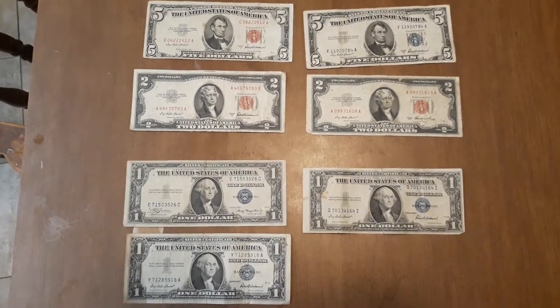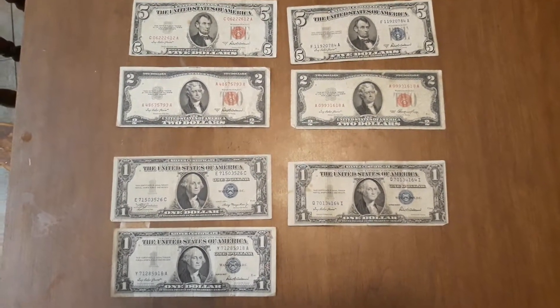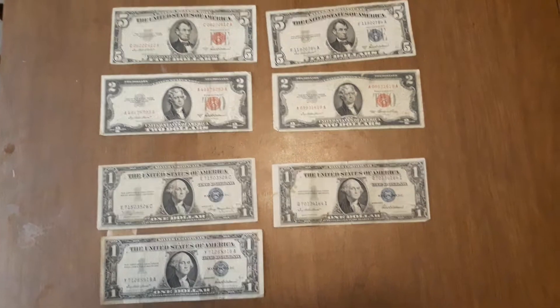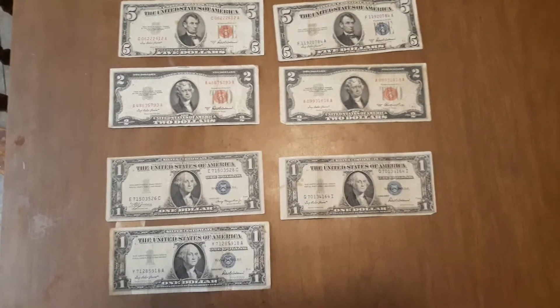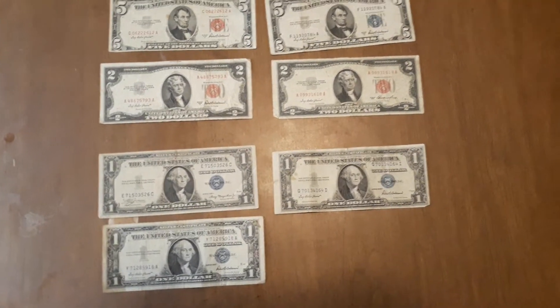Welcome back everybody. Today we're continuing our coin and currency collecting episodes. We're going to be talking about paper currency — specifically US notes and silver certificates. As you can see on the table, I have $5 bills, $2 bills, and $1 bills.